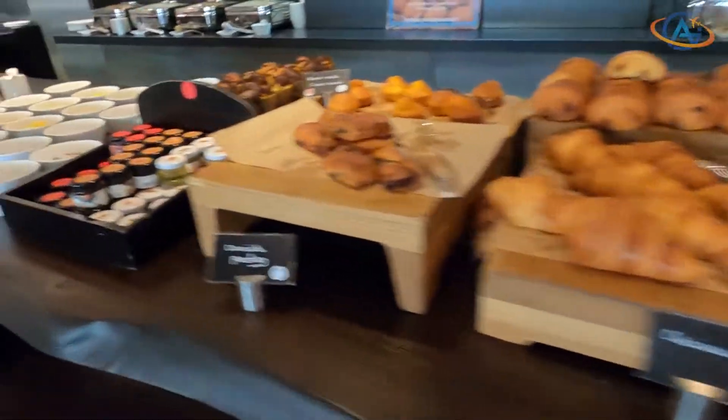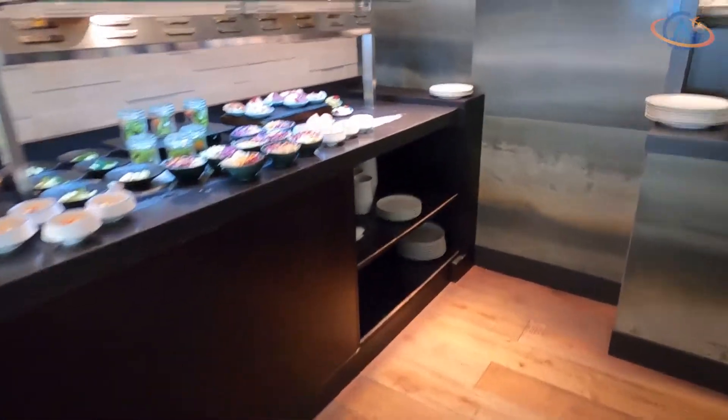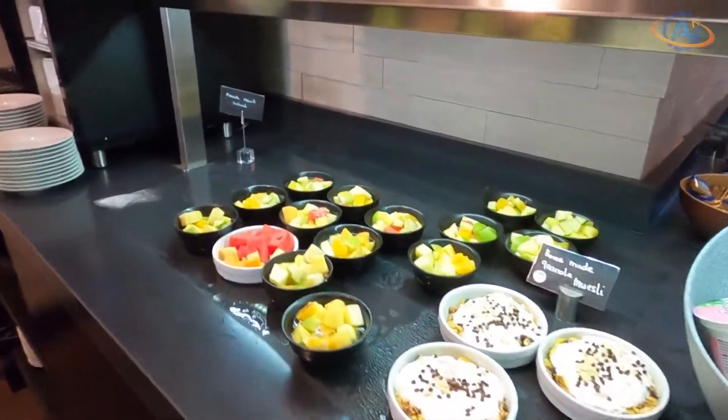The second option was an open buffet, close to what you know from the good old times. There was also a large selection of cold and hot meals, so it didn't get boring at all.